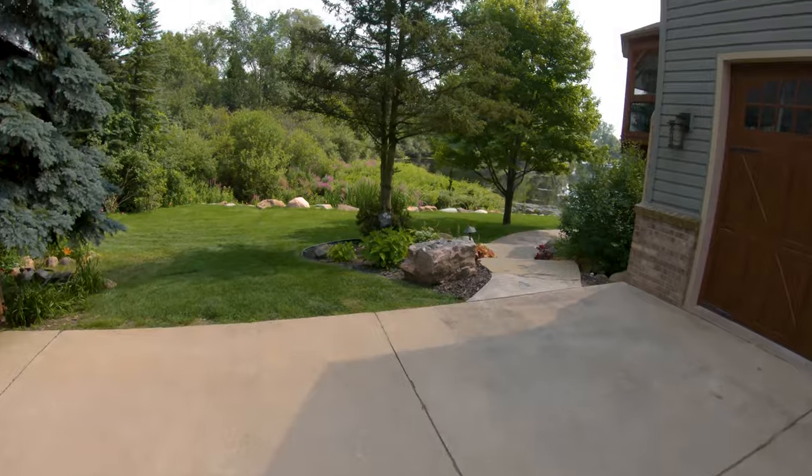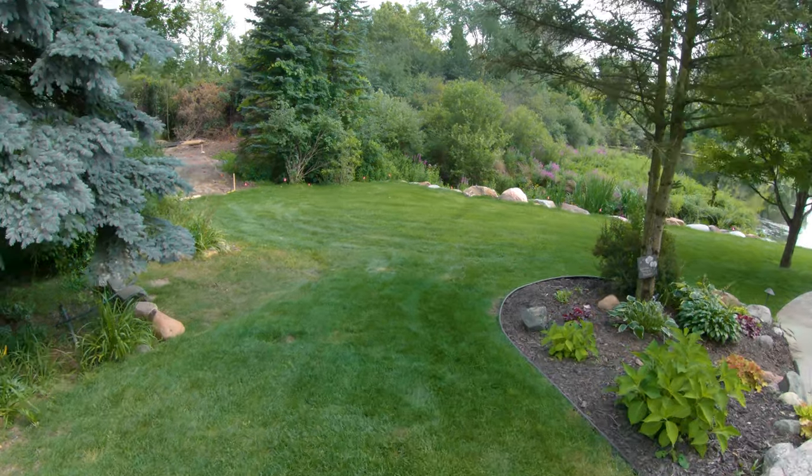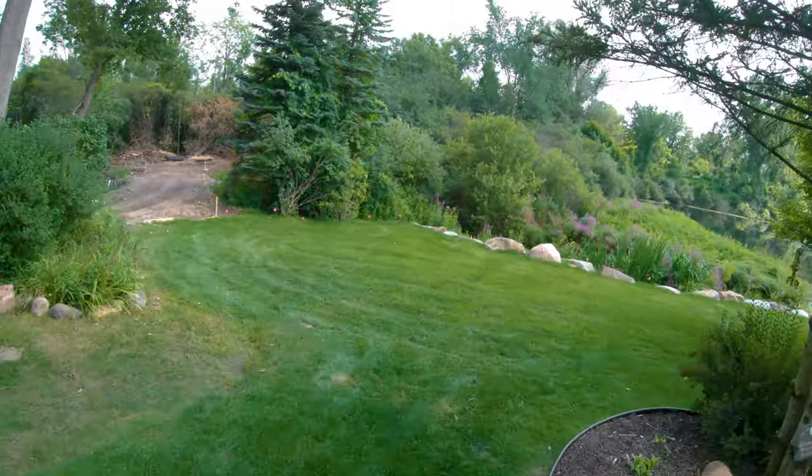How's it going guys, welcome back to the channel. We're back out here with Rick, and you guys might actually recognize this job from a vlog a while back. This is the boulder wall project that I complained about because you know how much I hate boulder walls. Anyway, this is the boulder wall project — I'm going to spin you guys around and see if you recognize it. The yard has actually filled in and it looks pretty dang good.